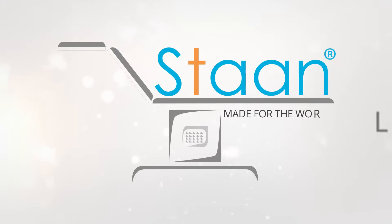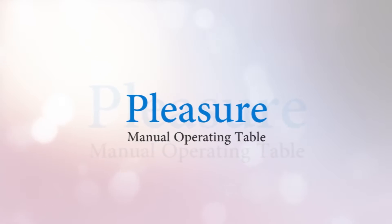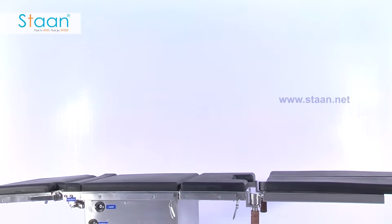Stan, made for the world. Welcome to Stan Advanced Surgical Tables. We feel proud to introduce our product: Pleasure.